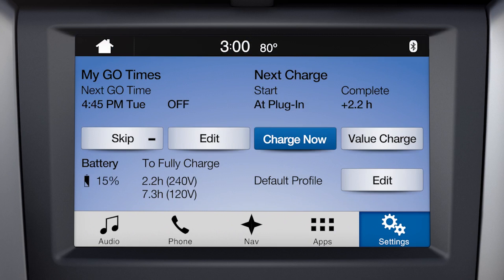One more thing: if you select a Go Time but choose Off for the temperature setting, the vehicle will still schedule charging to be complete by your Go Time, but will not condition the cabin.